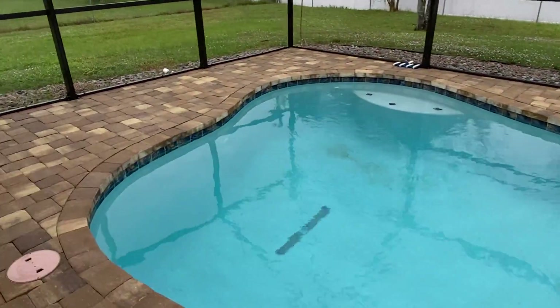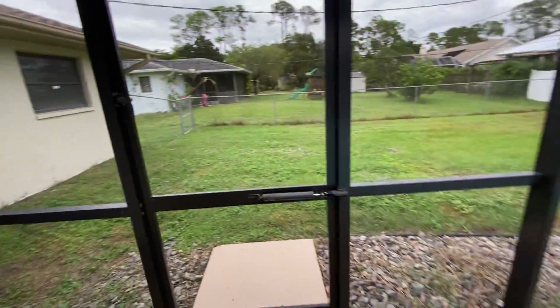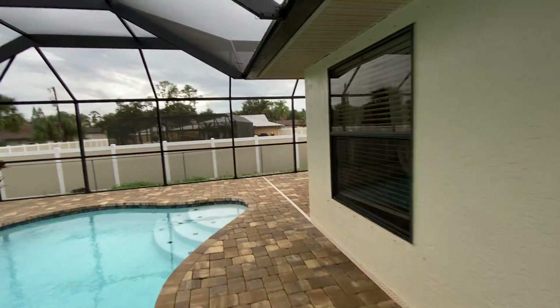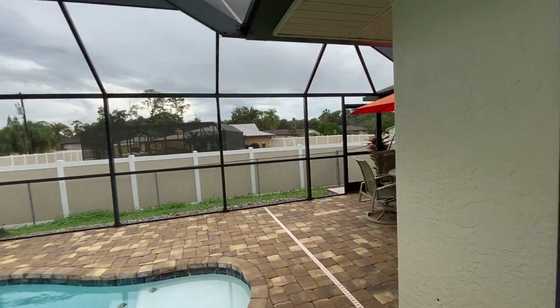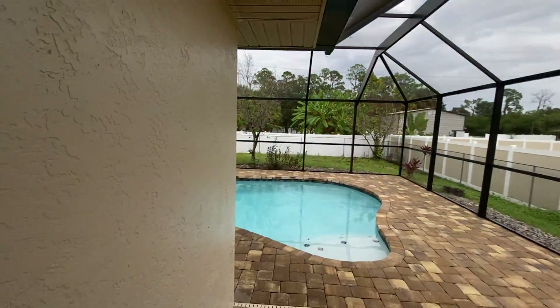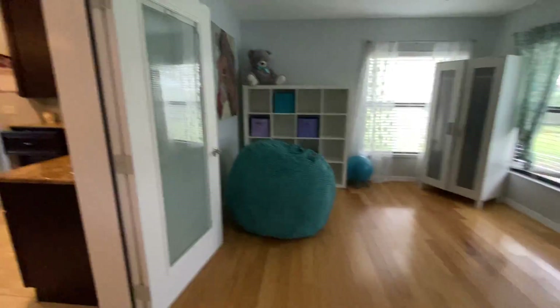Pool is in good condition, and it's pavers everywhere with more space over to the side. Like I said, I think this thing is only back on the market because the VA stuff fell through. I don't know how much longer it would be listed — I'll have to look at the price history. But this is a really nice house.